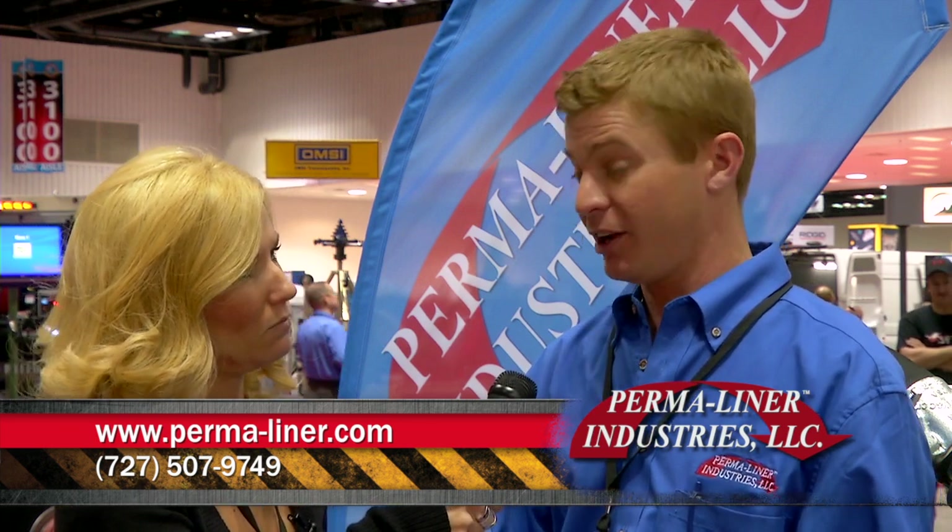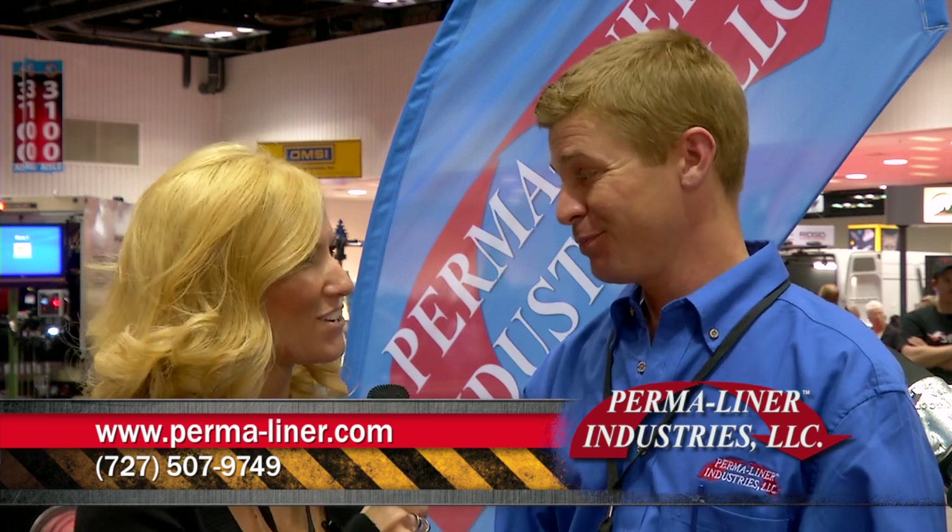Where can we find out more information about it? You can find out more information on our website at www.perma-liner.com, or give us a call at our office at area code 727-507-9749. Thanks, Travis. You're welcome.